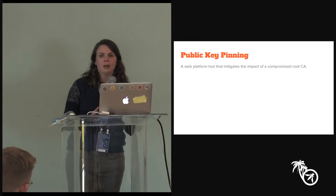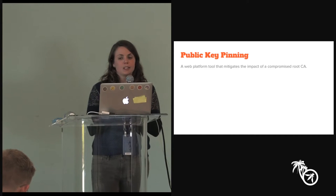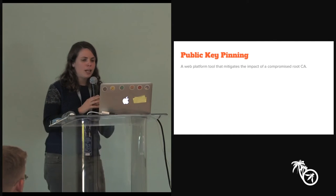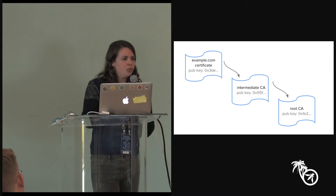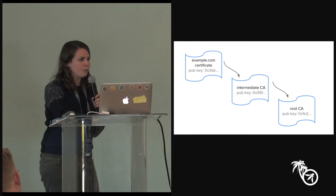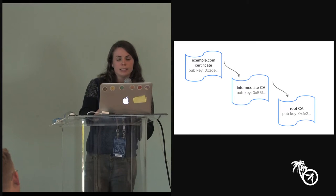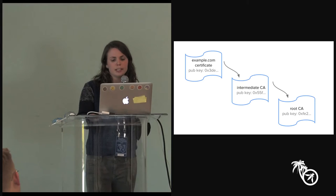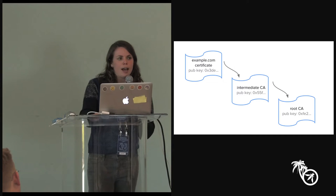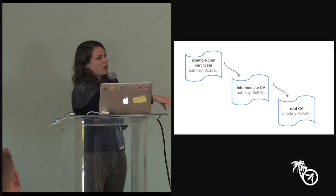Public key pinning, in a nutshell, is a tool that the web platform provides that mitigates the impact when a root CA is compromised. When you set up HTTPS on your site, you have a certificate — a cryptographic key pair proving your identity via a signature. It's a signature on your public key, which itself has been signed by what we call a root CA. Every browser and operating system has a list of several hundred CAs that it trusts to anchor what we call the certificate chain.